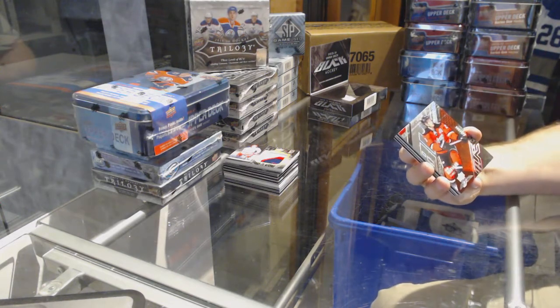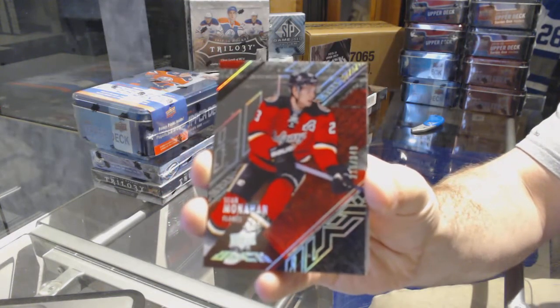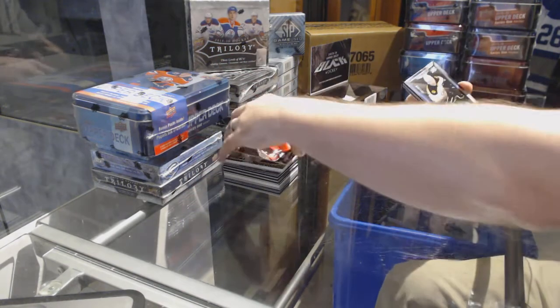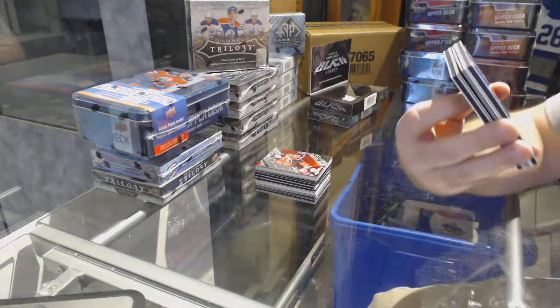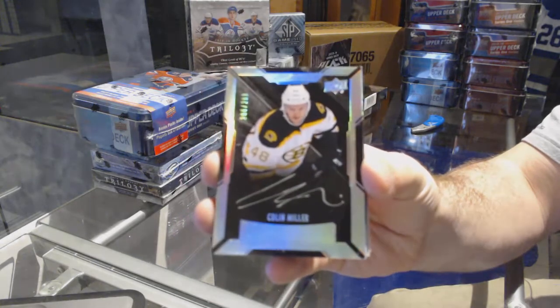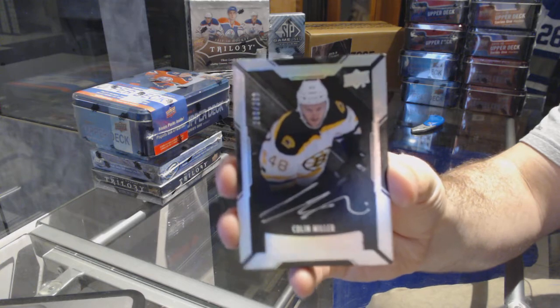Number to 349 for the Calgary Flames, Sean Monaghan. For the Boston Bruins, we've got a lustrous rookie auto to 299 — Colin Miller.